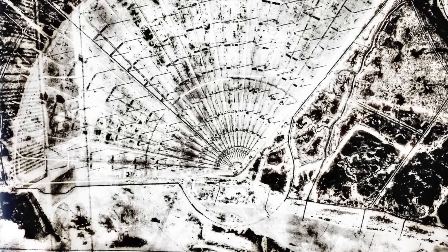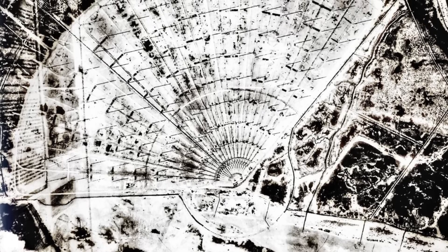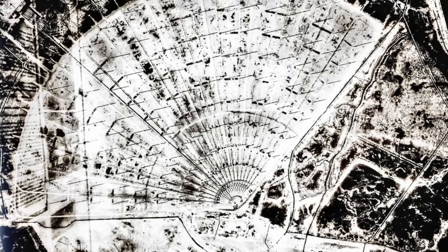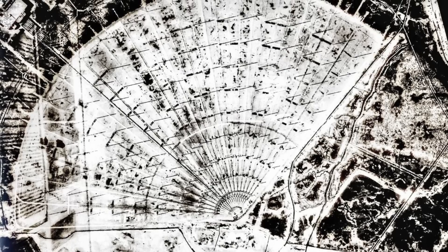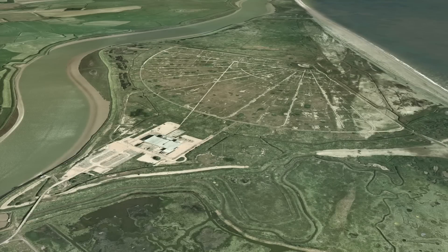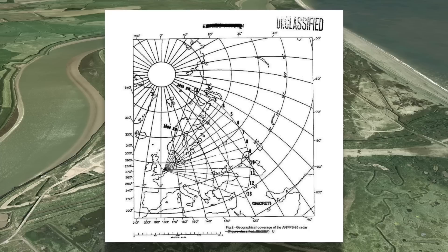Originally intended to be located in Turkey, in order to give coverage of most of the European Soviet airspace, tenders for a system outlined were placed in 1964, and bids followed the next year for the construction and implementation. Turkey, however, refused these proposals, and the plan was then put in place to move it to the UK. The UK offered a suitable site in Suffolk, which offered a view of most of the Soviet airspace and the western edge of the Soviet Union — a compromise, but it was something.